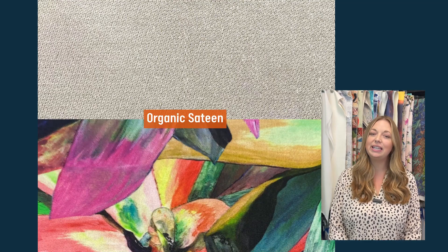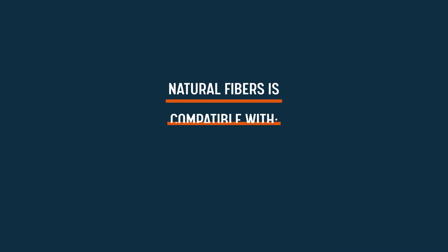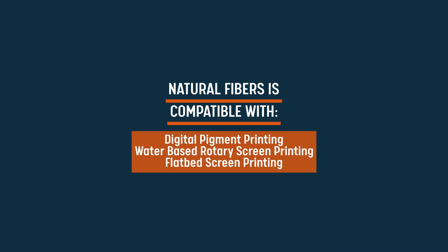Our natural fiber collection is intentionally engineered for use in the apparel and home decor market and compatible with digital pigment printing, water-based rotary screen printing, and flatbed screen printing.